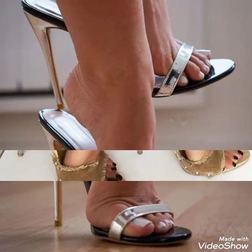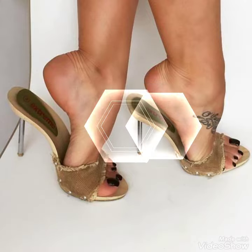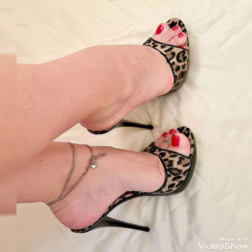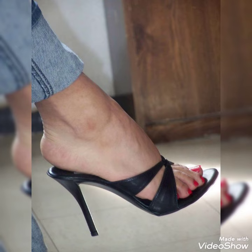So friends, you can buy these shoes from Amazon.com. If you love my video, then like, share, and subscribe to my YouTube channel. Also share my video with your friends and please subscribe to my channel.